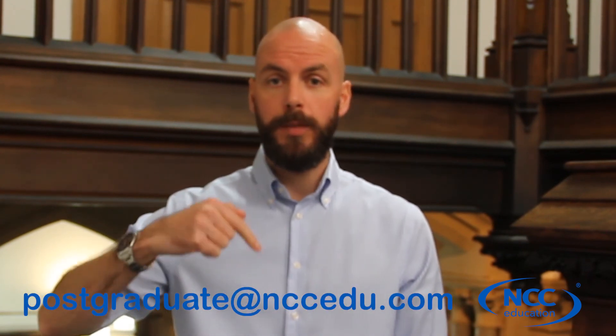If you are interested in finding out more information, please contact myself. My name is Dermot and we have a team of student support who work in the office here in Manchester who are here to support and advise you. The email address is at the bottom of the screen: postgraduate at nccedu.com. Please get in touch, enquire now and upskill today. Thank you.